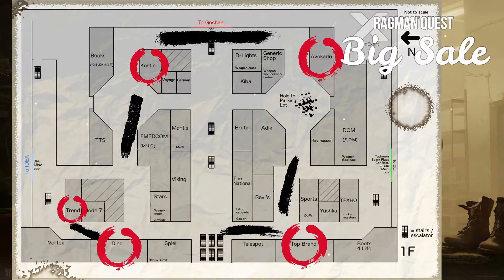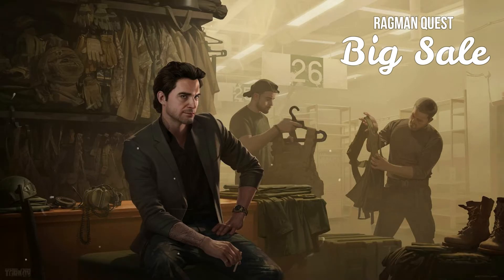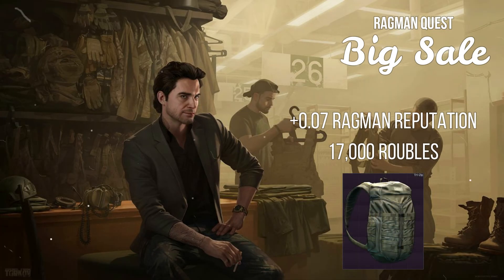You do not need to search every store in the same raid, but you do need to survive and extract from the raids in which you search a store. The rewards for completing this task are a 0.07 increase to Ragman reputation, seventeen thousand rubles, and a Camelback tri-zip backpack.